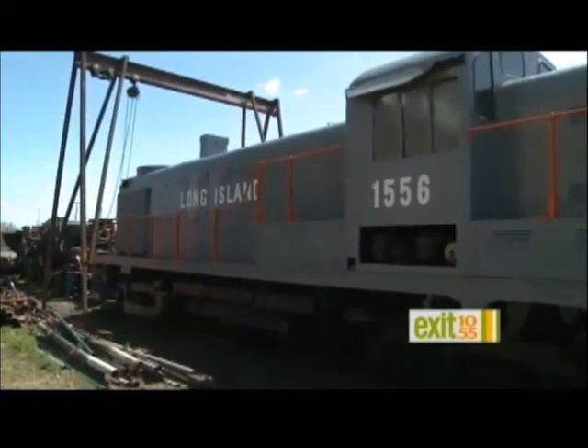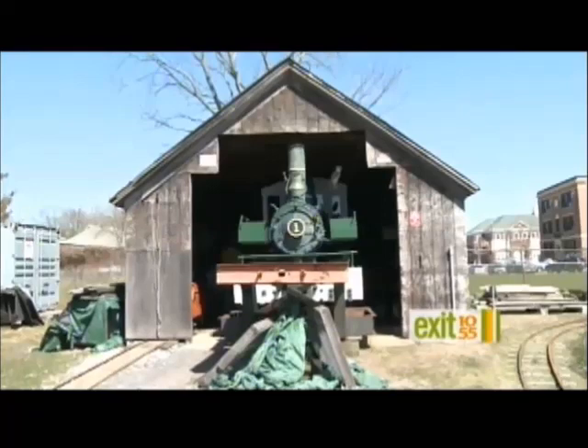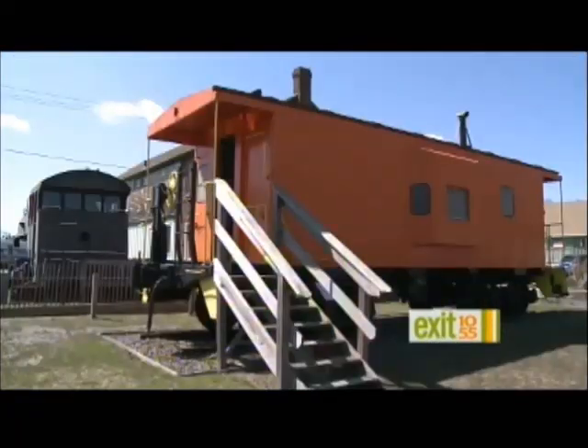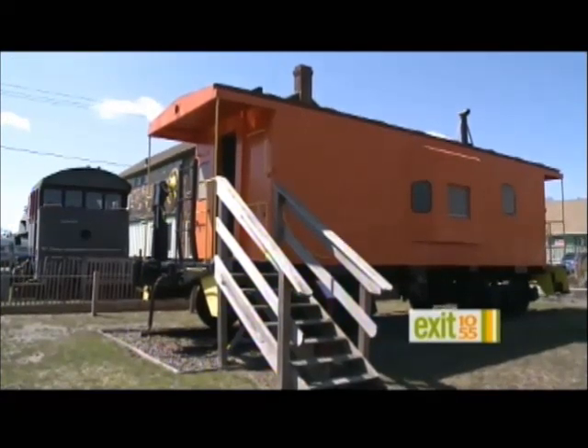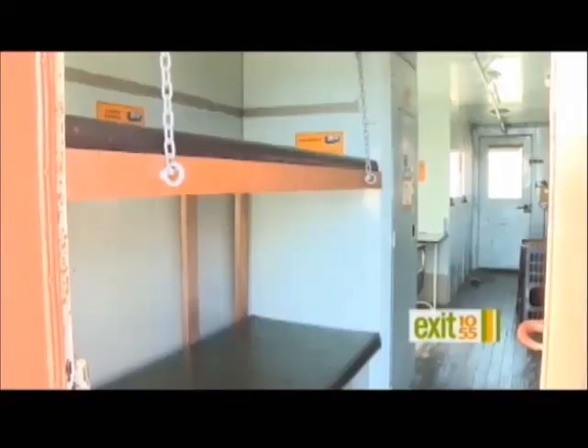The Railroad Museum of Long Island is a New York State Education Department recognized museum. We started out in Greenport in 1990, and our mission is to represent, restore, and maintain the history of railroading that helped with moving people from New York City out onto the East End. We see your facilities right here — that one looks like Thomas the Tank Engine to me, and kids love this place. You get tourists; it's been around for a couple of decades.